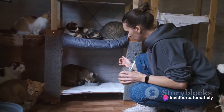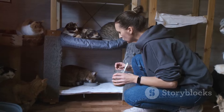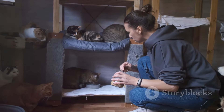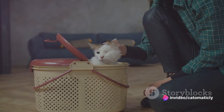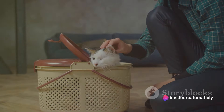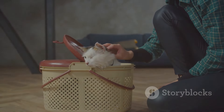Once you've found a shelter, the next step is to pay a visit. This is a vital part of the process, as it gives you an opportunity to meet the cats and assess their personalities. Remember, every cat is unique. Some may be outgoing and playful, others may be shy and reserved. Don't rush this step — take your time to get to know the cats.